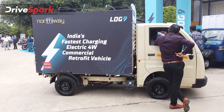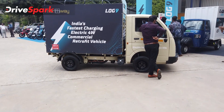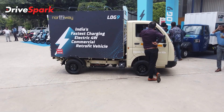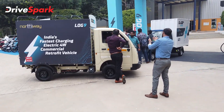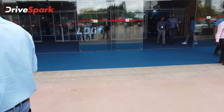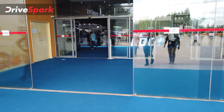This is India's fastest charging electric four-wheeler commercial vehicle — it's a retrofit, of course. We'll be talking in more detail about the powertrain, what's inside, and what's underneath the chassis. Now let's get inside the expo.